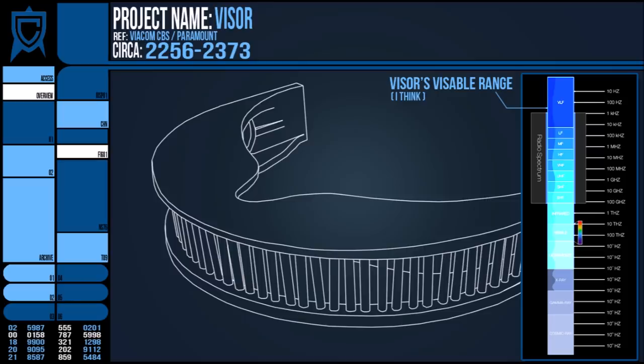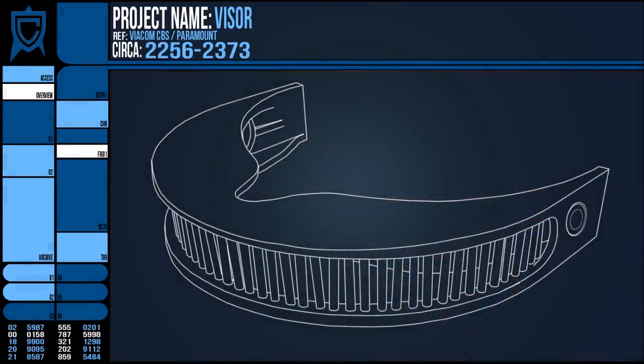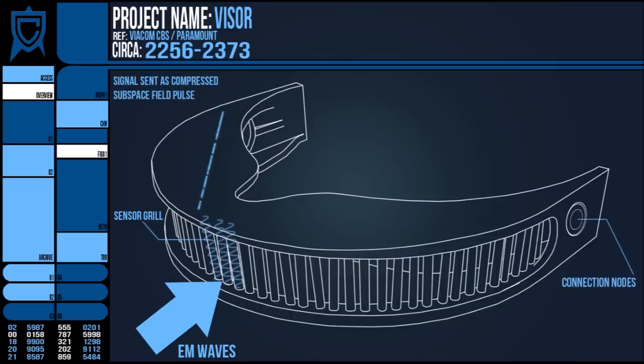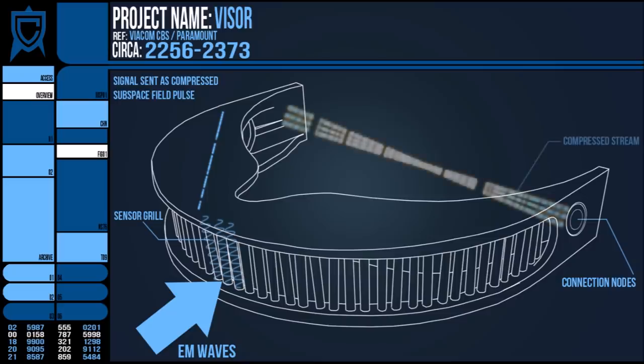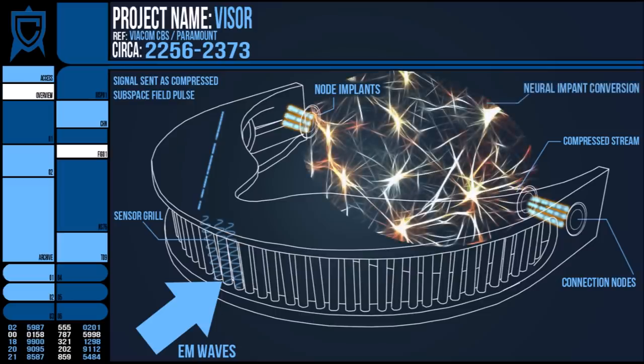This means that the wearer can see radio waves and other electromagnetic radiations. It can also perceive other effects such as subspace phenomena in a limited fashion. These signals are then transmitted via subspace field pulse which compresses the information to the nodes at the ends of the device, where it rests on the side of the head. These then transmit via contact to the implants present on the wearer's temples, where they are then interpreted by the mind with the assistance of some neural wiring.